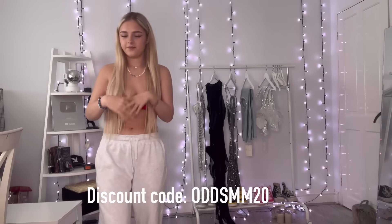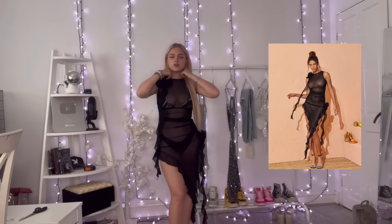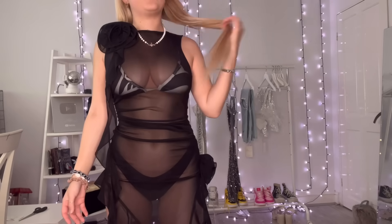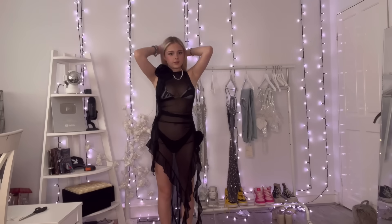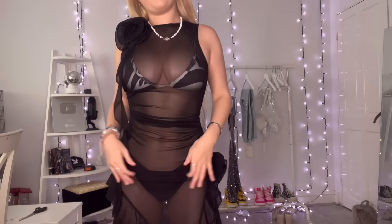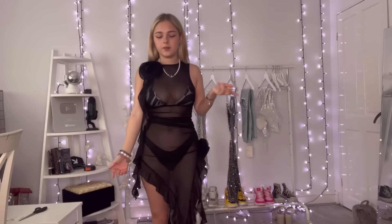These are statement pieces, so they're for events — not sure where I'm gonna wear them yet, but we'll think of something. So this is the first dress, a 3D flower midi dress. It's beautiful. I've seen Kylie Jenner wear a similar dress, which is how it caught my eye. If I can find the photo I'll put it in, but if not, just use your imagination.